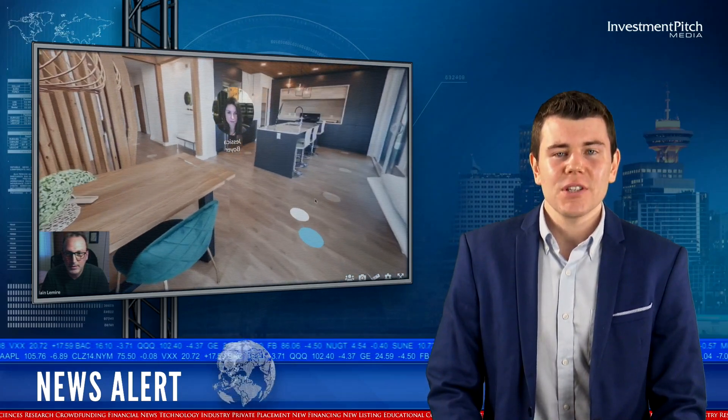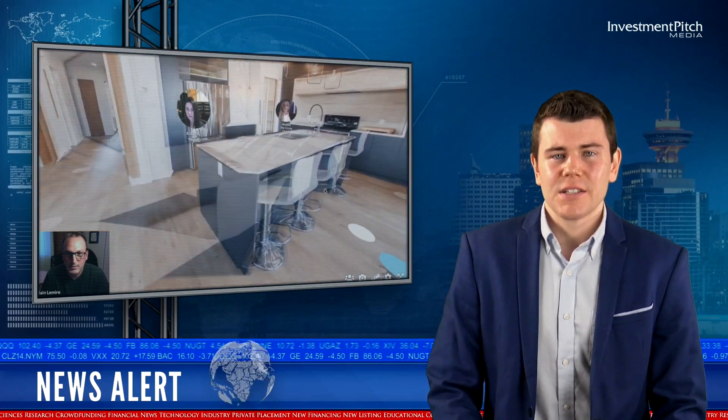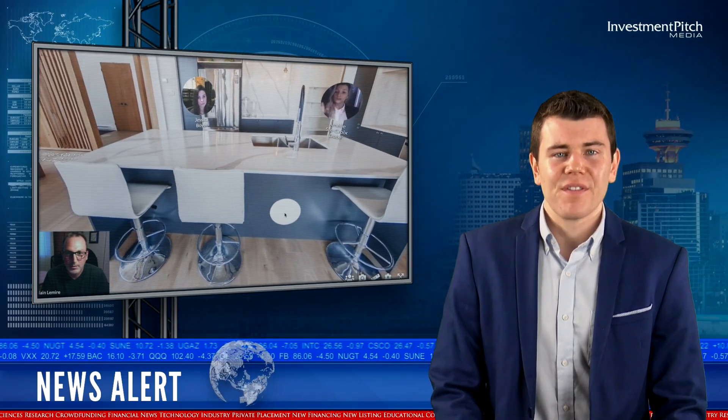UI Meet 3D essentially simulates real-life visits to digitalized real environments, providing real estate professionals with a new and powerful lead generation and communication tool to improve conversion rates.